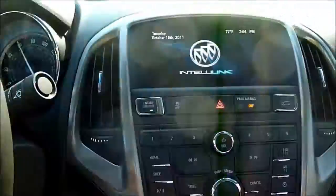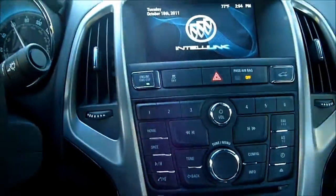Bose really made a point to talk about their sound system integration in this particular vehicle. It's a 10-speaker sound system and it sounds pretty good for the most part. I think most people will like it.